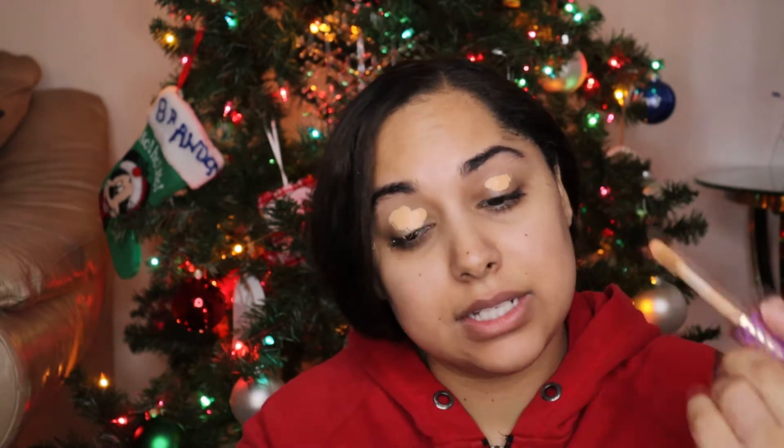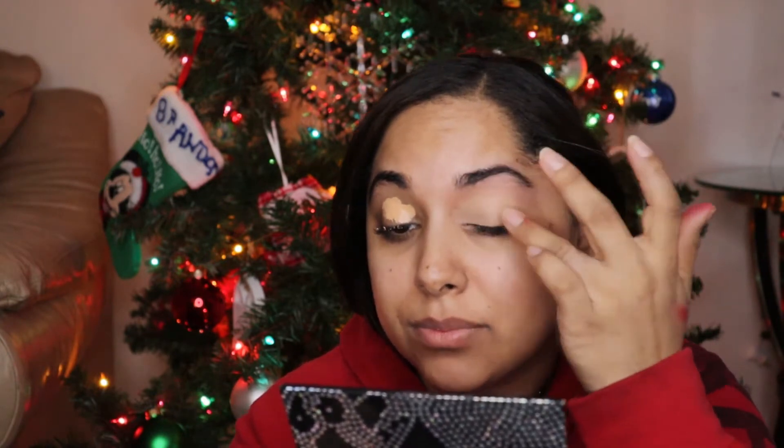First things first, I'm going to be using this on my lid. I should go in with a cream color, but I'm basically already going to be using a cream color, so I'll just go in with this one since it's a little tacky. Also, I want to give a shout out to Alissa — she asked me in a previous video what kind of makeup I used to wear as a kid or teenager.